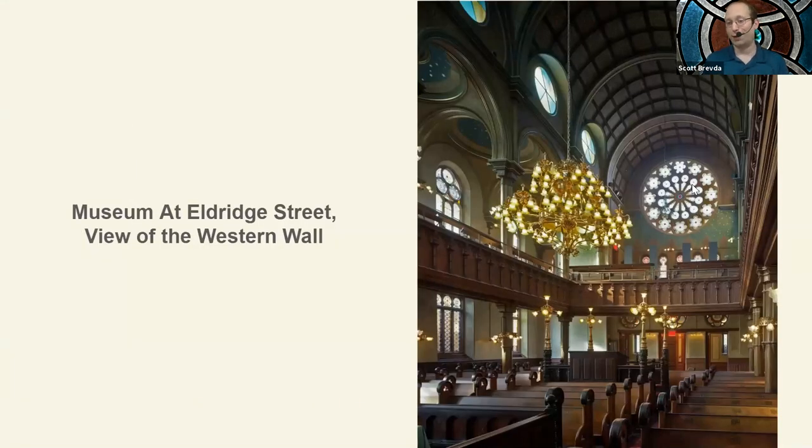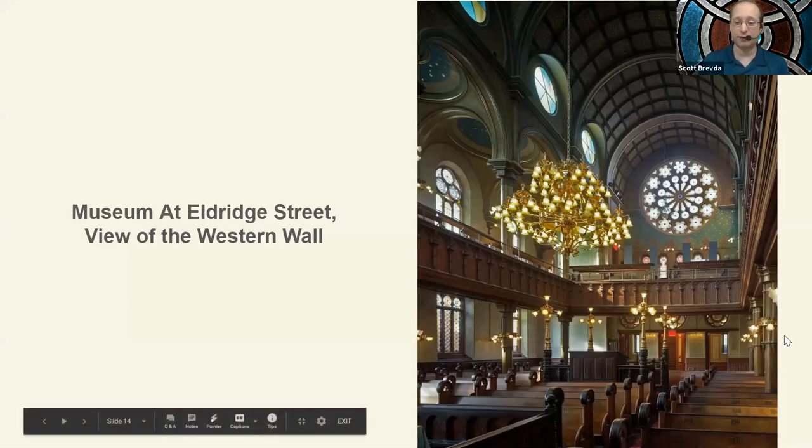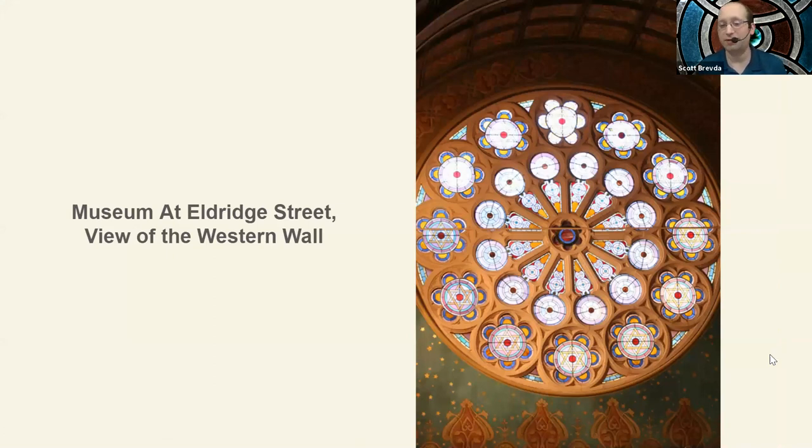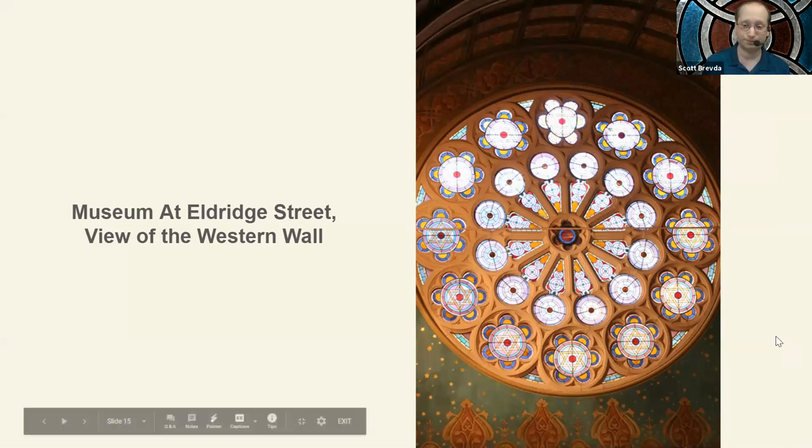We also have a rose window. You can see it in the background of the sanctuary on the western wall. Just like at St. John the Divine, it almost looks like a wheel. The way the structure is laid out, each of the rosettes — the little windows around the edge — almost look like they're on spokes attaching to the very center window. There are 12 of these rosettes around the window, one for each tribe of Israel. It can be very symbolic.